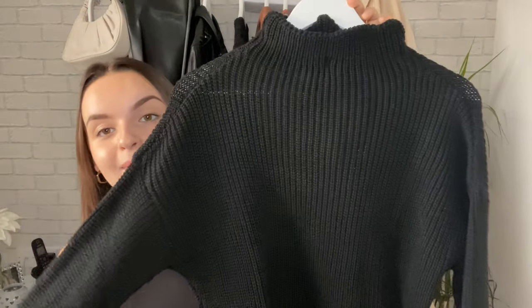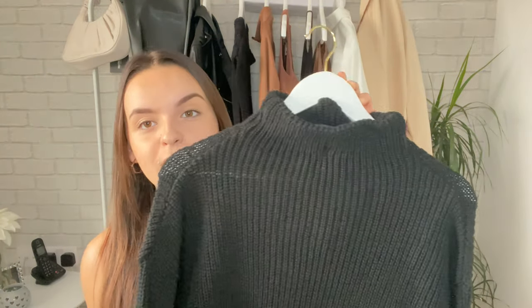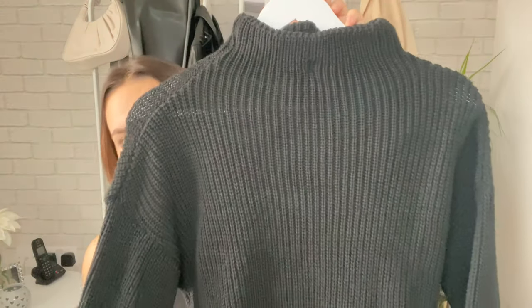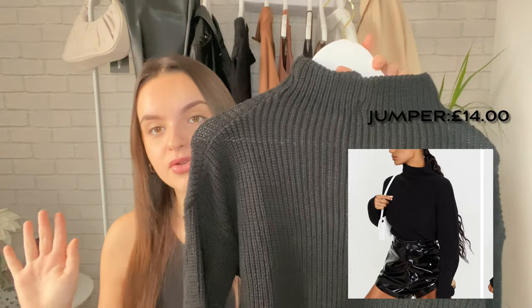Now for your classic PLT high neck jumper — stunning quality. I think everyone needs a knit in their wardrobe, and this is just amazing. Lovely sleeves, really nice quality, but it's not too thick, which I love, because right now it's cold but almost not cold enough for a really thick one. I get way too hot in thick knits. This is just so nice — basic, quite long as well, which I really like. It would look really good with the leather trousers. I went a bit oversized because I just like these a bit baggier.